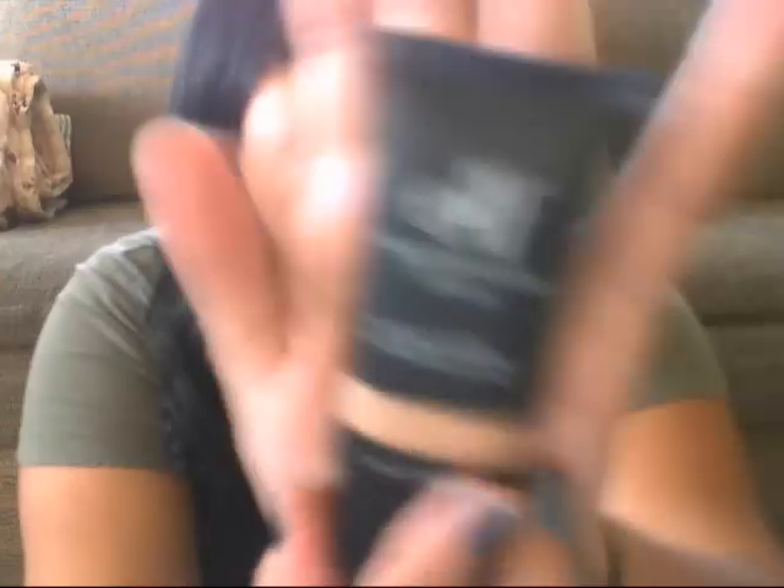I got the tinted moisturizer in Sand, as I mentioned. It's a little bottle, but I think it's definitely worth it — it's like $3 or $6, I can't remember. I'll put it in the bottom bar. But I think it's worth it.